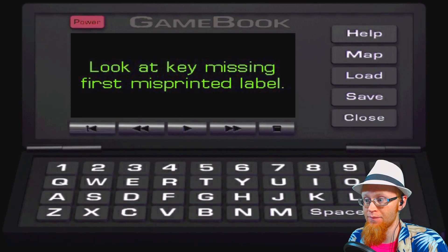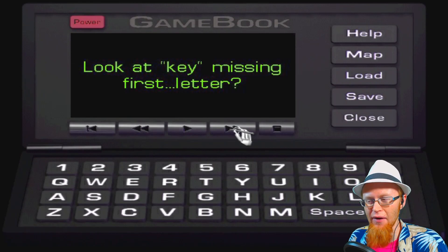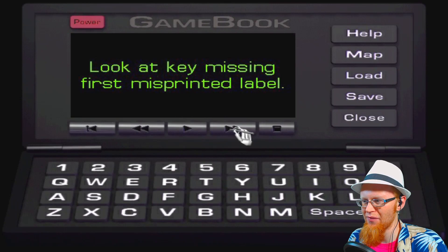Missing first misprinted label. Look at key. So is it a key? Maybe it's actually something else? That would make it E, right? Take the key out and it's E. A mixed up word. E-Y plus E-B-A-L-L equals eyeball. How did we get to eyeball? Where did E-ball come from?